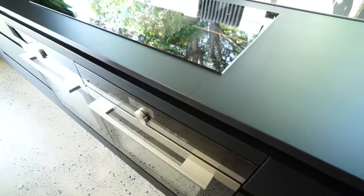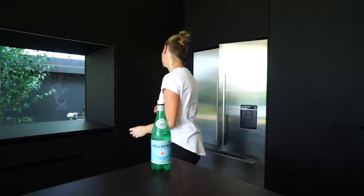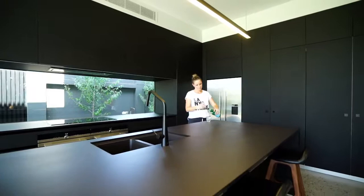High-end Siemens appliances and a sit-up breakfast island make this kitchen a chef's delight.